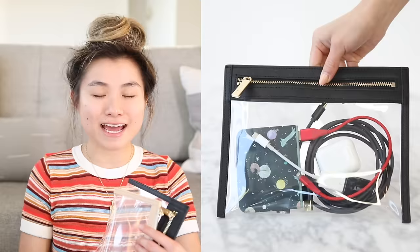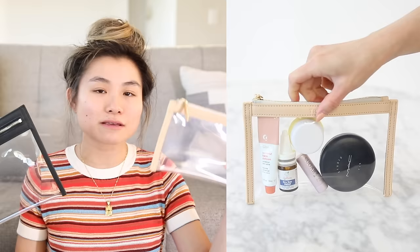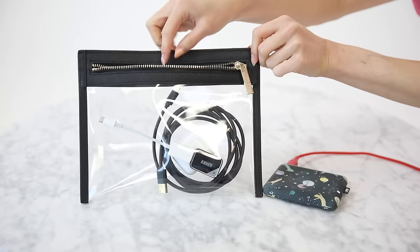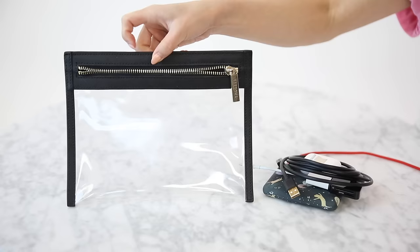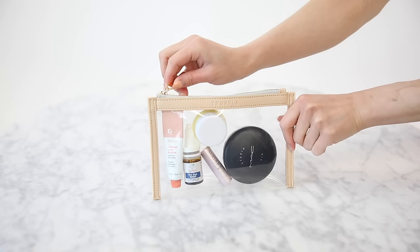The last two brands I'm gonna show you are super brand new that I just started testing out. The first brand is called Truffle and they make my favorite completely clear pouches and bags. I have been using these two so far — this one is the mini clutch and this is the small pouch. These are great for complete visibility and very slim compact storage. I like using these for makeup items but also things like cords, pens, travel documents, and passports. All of the outer edges are made out of saffiano leather — a very modern and ultra chic way to travel.